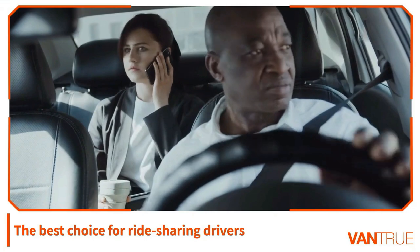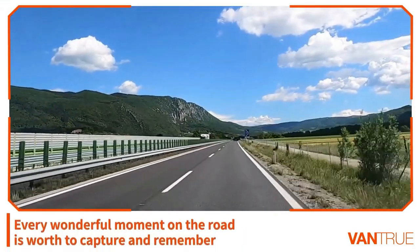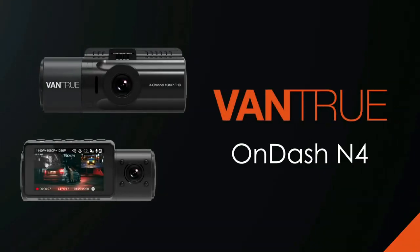Four IR LED lights facing the car cabin can accurately capture the driver and passengers even when the cabin is completely dark — perfect for rideshare drivers such as Uber, Lyft, and taxi.